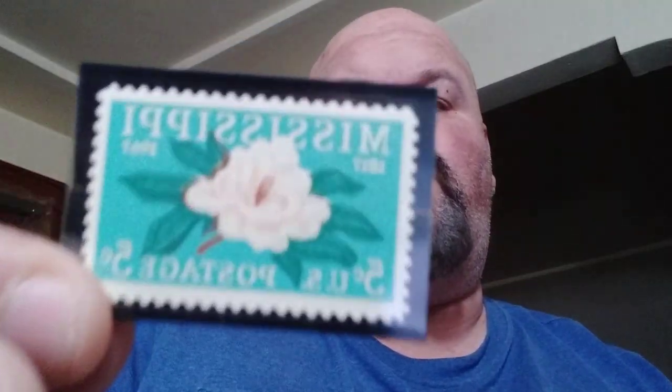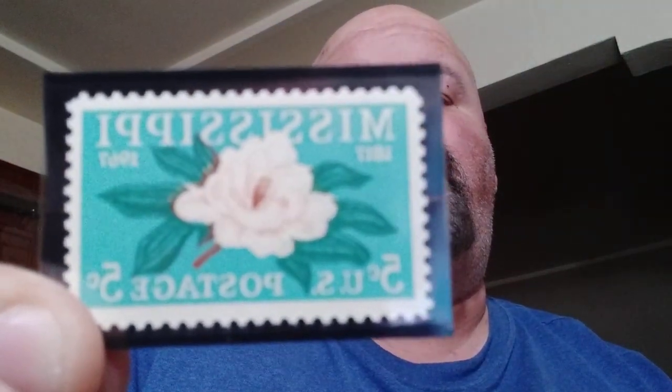The final one in our series tonight is Mississippi Statehood. On December 10th, 1817, Mississippi became the 20th state to join the union. The stamp, which was issued to commemorate the state's centennial, pictures the Mississippi flower — the magnolia. Really, really nice stamp. I enjoy all of these ones.